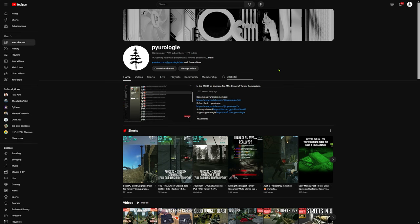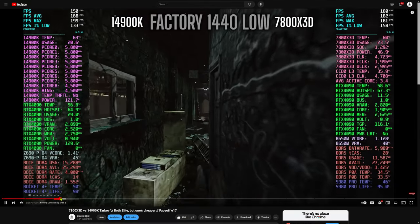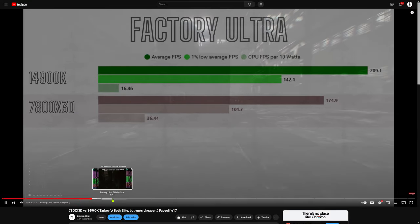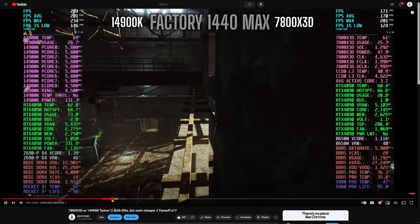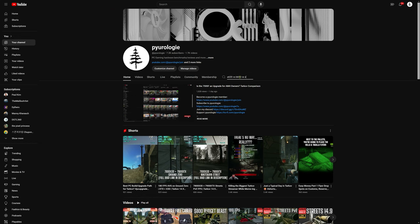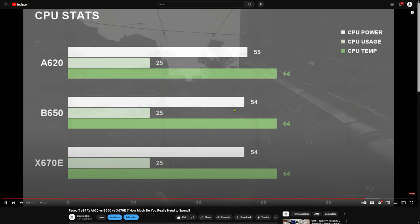The 7800X3D is the current gaming king, though it will cost a bit more than the 5700X3D because it requires DDR5 and you need to be on the newer AM5 platform. However, its price is very reasonable compared to Intel's top gaming chip, the 14900K. The 7800X3D runs just as well on an A620 as it does on an X670E.